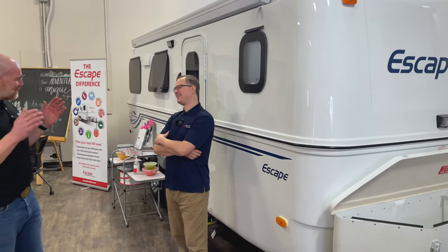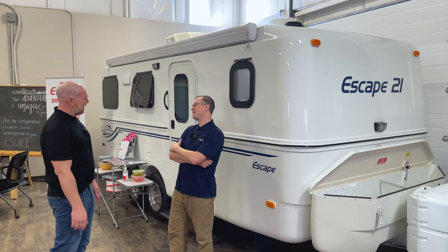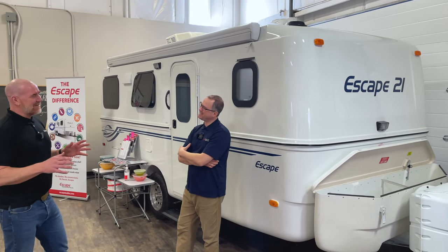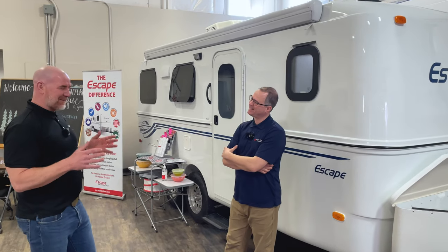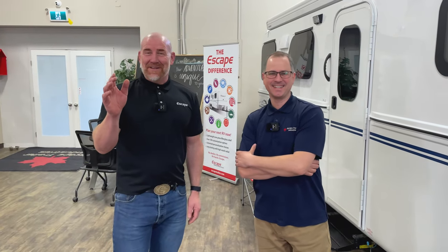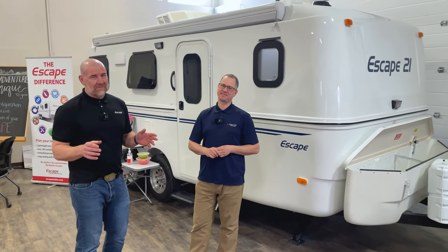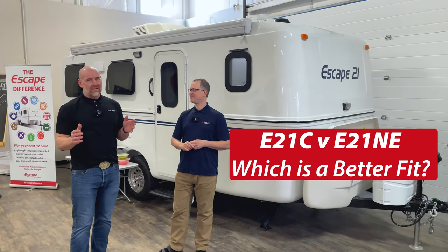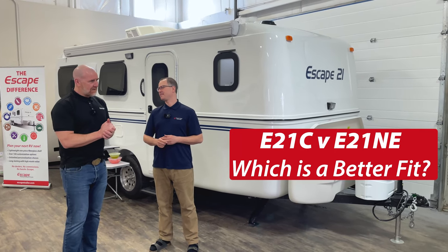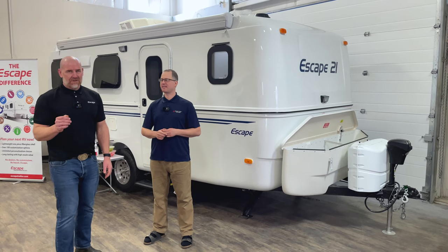Samuel: Nein, nein, nein, ich bin nicht einverstanden. Well, you may not be, but I still think the 21NE is better. No, the 21 Classic is definitely a better fit. Oh, hi everybody, it's Carl and Samuel here at Escape Trailer. We're just having a bit of a conversation about the 21s, the Escape 21s, and really which one is a better fit.